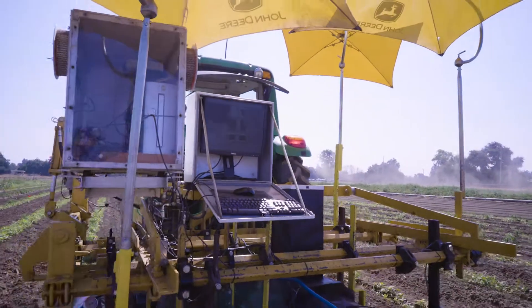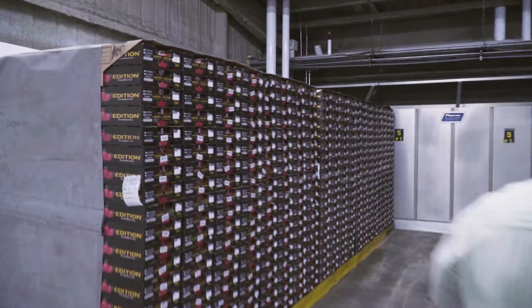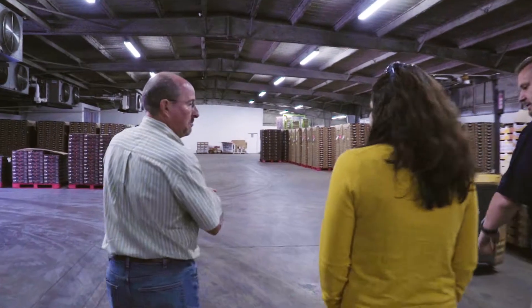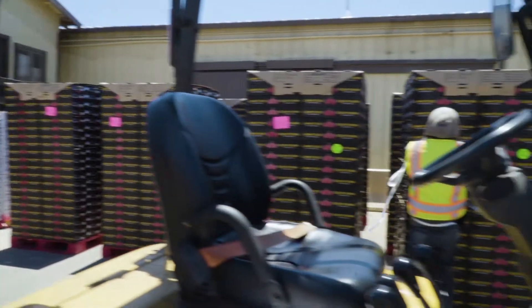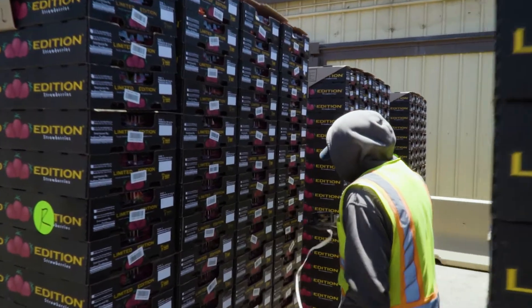One of the fun and interesting things happening in agriculture today is the ability to capture more data. As we capture that data, we're turning to data scientists at the university to help us make much better decisions — data-based rather than intuitive-based — and that is making a humongous difference in agriculture in a very short period of time.